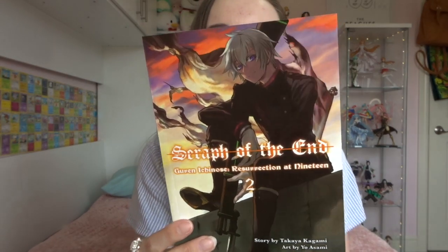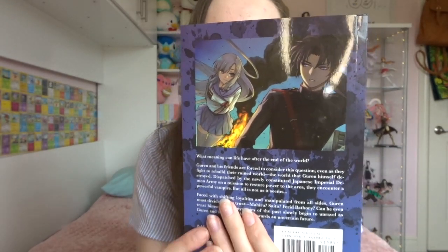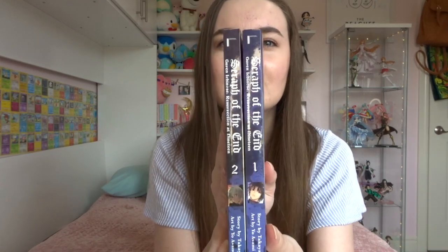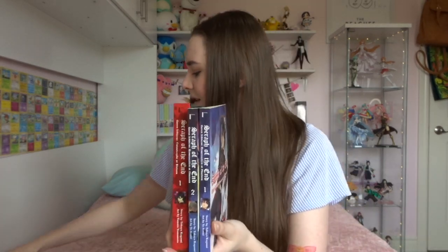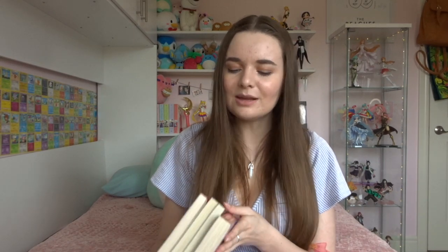Volume 1 of Resurrection at 19 has a beautiful illustration of Guren on the front, and I believe also Guren on the back. I think things really go down in this volume so I'm not ready, but you know. Volume 2 has Shinya on the front and Guren and Mahiru on the back. Spoilers — Mahiru is dead, probably maybe at this point in the story, but not in the first prequel series where she's still alive. It goes into how she died and why she's still kind of around in the main series. If you like Mahiru or Guren and want the backstory, this is great. The Resurrection at 19 volumes are also thin — about the same size as volume 4 — so I'm not sure what's going on. If anybody knows the secrets, let me know in the comments.